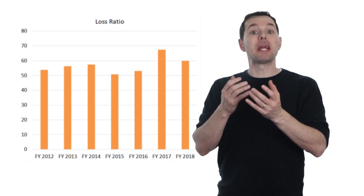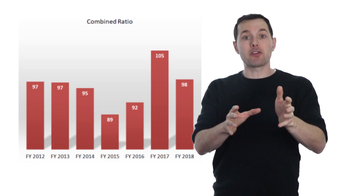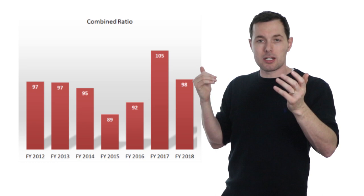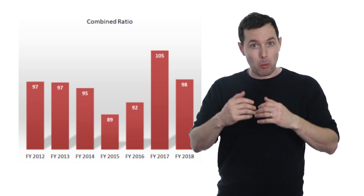Combining these two ratios gives us the combined ratio. The key is where it sits relative to 100. If the combined ratio was exactly 100, the insurance business would have broken even because they would have paid out 100 percent of what they brought in. In 2017, Markel lost about 5 percent because their combined ratio was 105 — they paid out 105 percent of what they brought in. Last year it was 98, which means they made about 2 percent profit, paying out only 98 percent of what they brought in.